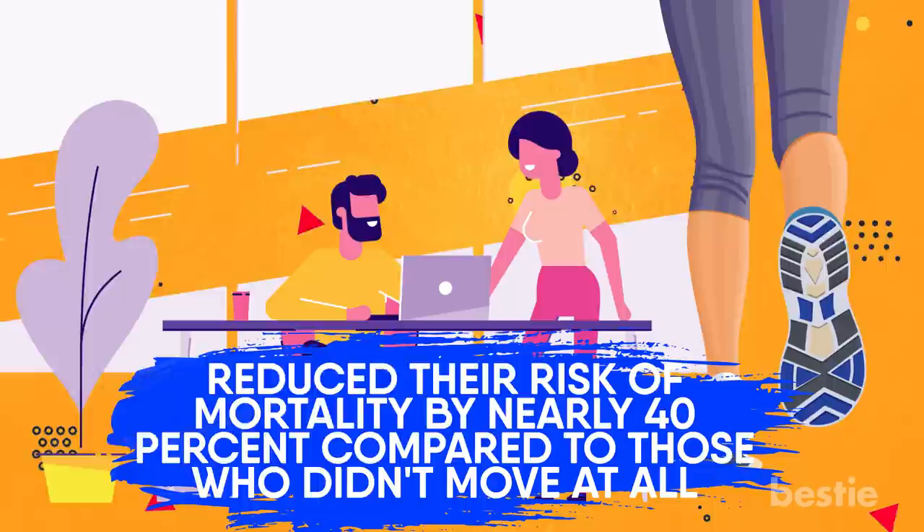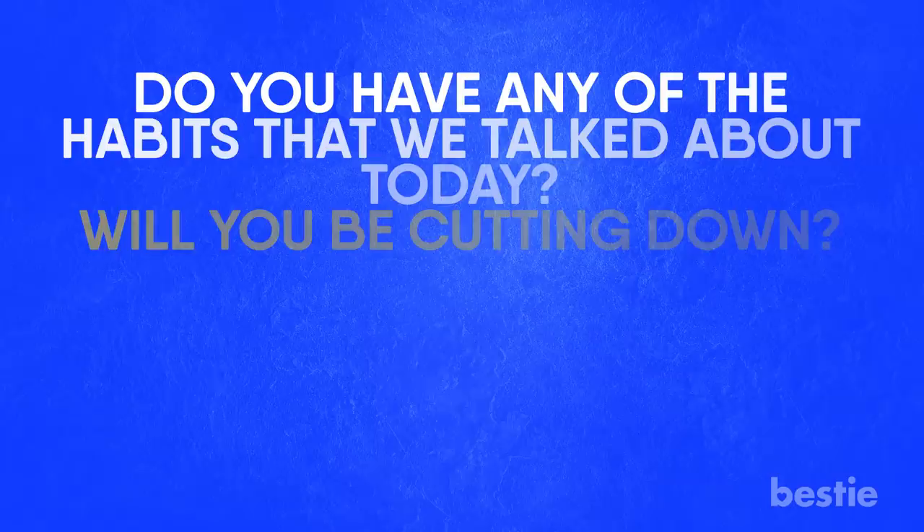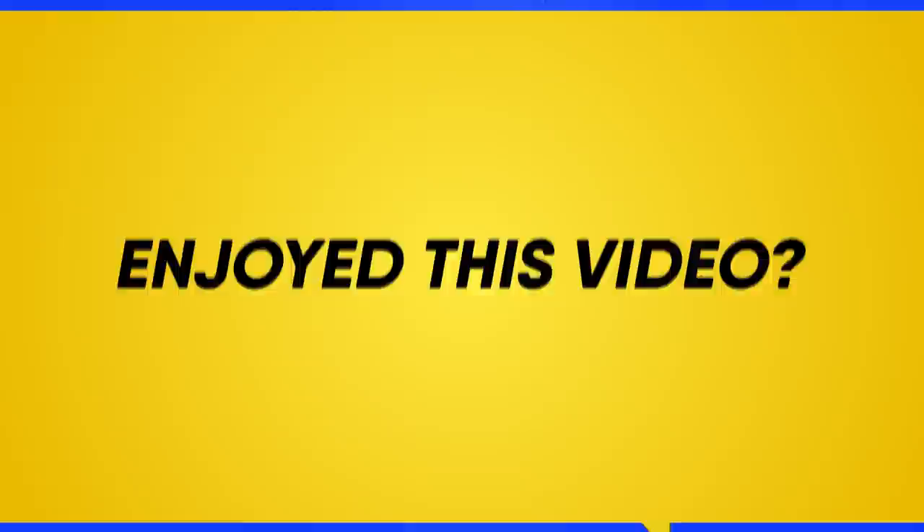Do you have any of these habits that we talked about today? Will you be cutting down? Let us know in the comments section below! If you enjoyed this video, hit like, share, and subscribe to Bestie! And check out our other awesome videos — go ahead and choose the left or right video and enjoy!